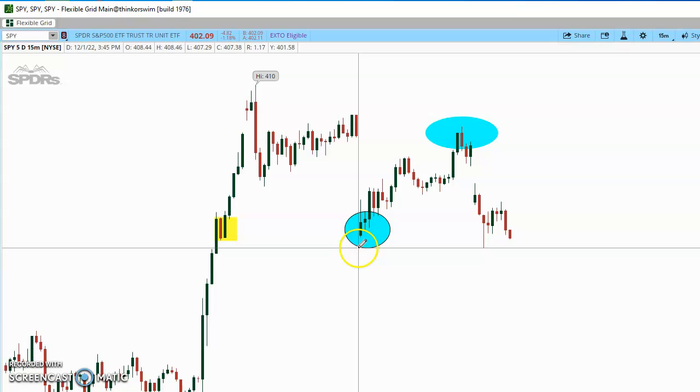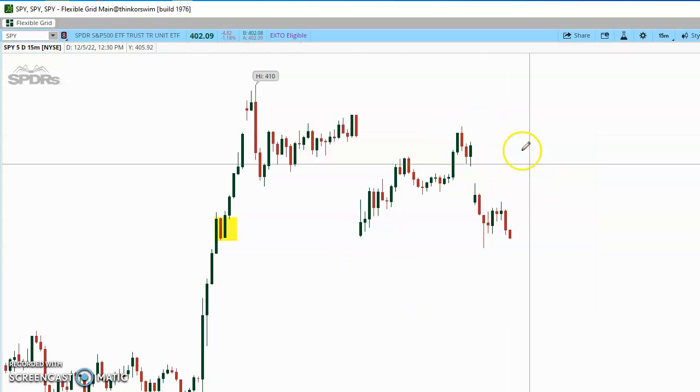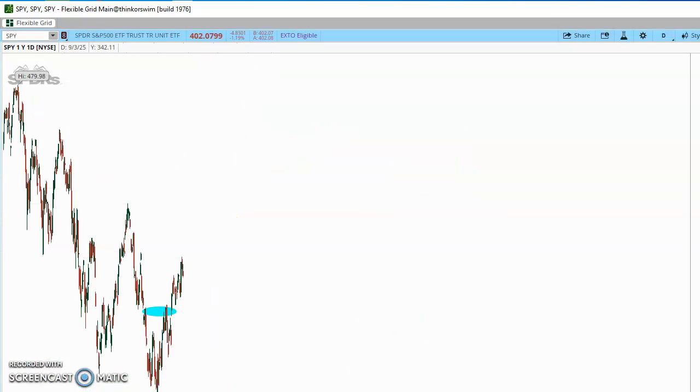I don't think it's the biggest deal. This is a 15-minute chart, so what I'm going to do now is load up the daily, and we can see what's going on there. That'll give us a better picture.